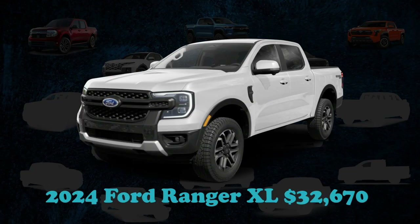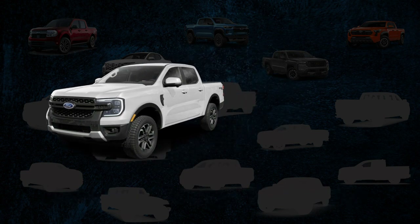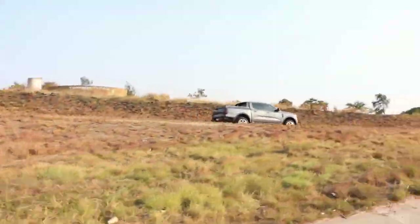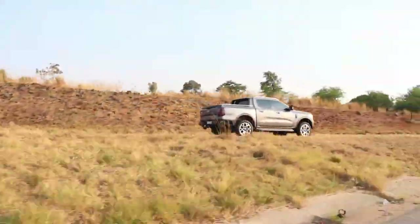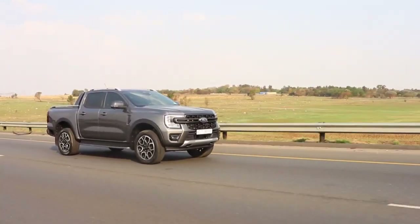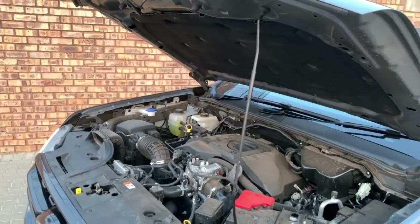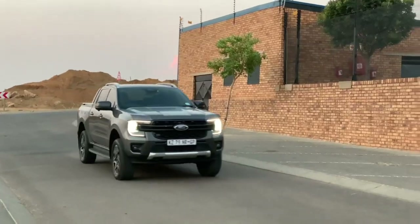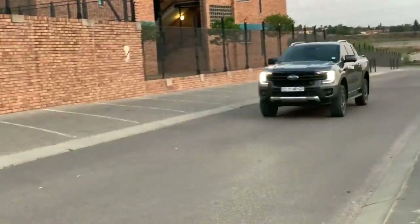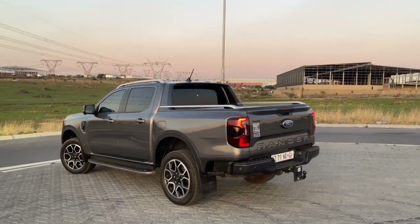The 2024 Ford Ranger is powered by a turbocharged four-cylinder engine that delivers 270 horsepower, paired with a 10-speed automatic transmission. The output is respectable, but fuel economy needs improvement given there is no hybrid configuration. Maximum towing capacity is 7,500 pounds. The base XL package includes rear-wheel drive at $32,670, with all-wheel drive optional, as well as higher-end versions such as the new Raptor.